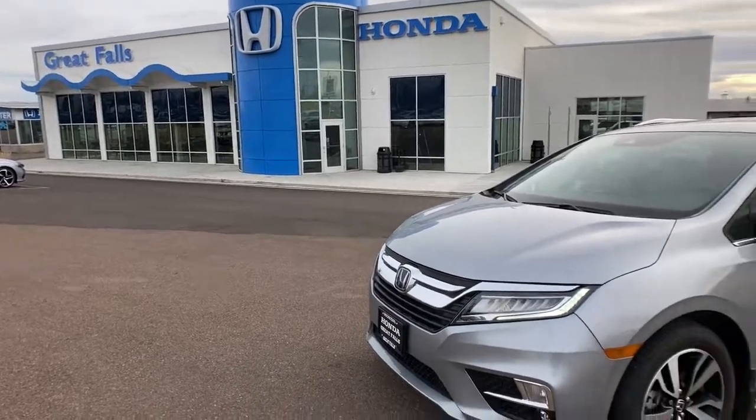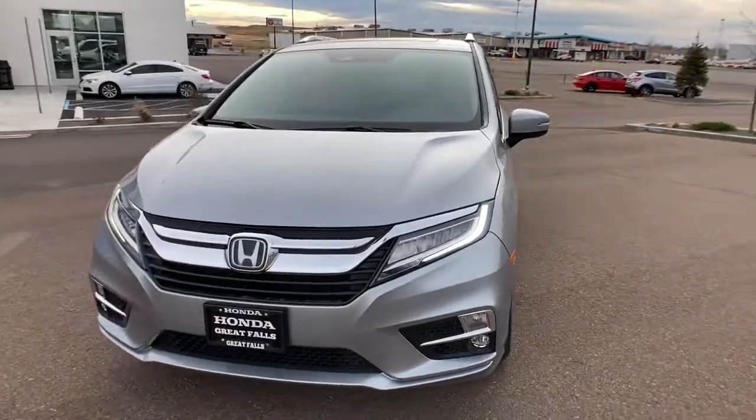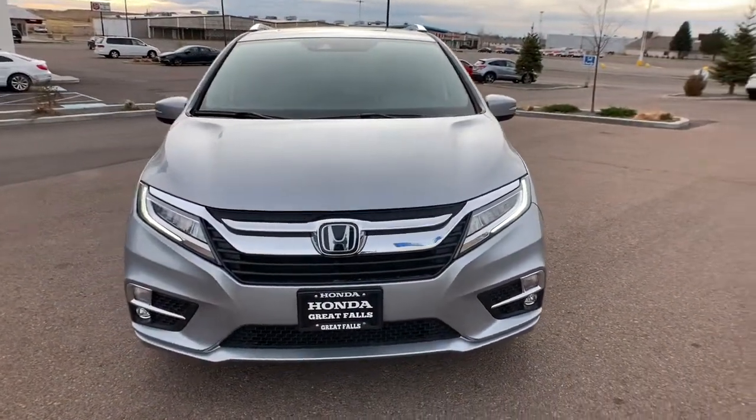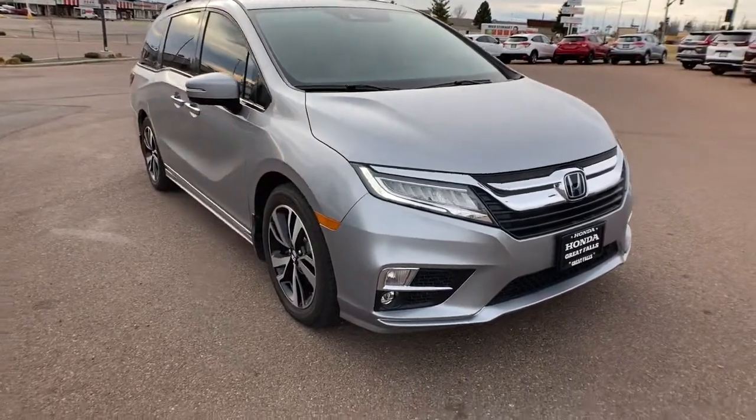You're gonna love the 2020 Honda Odyssey. This vehicle still has fewer than 15,000 miles on the clock, so it won't last long. Prepare to fall in love with this sleek and powerful Odyssey.